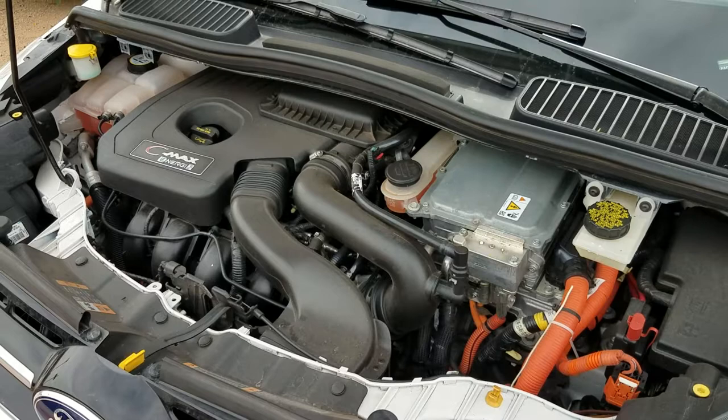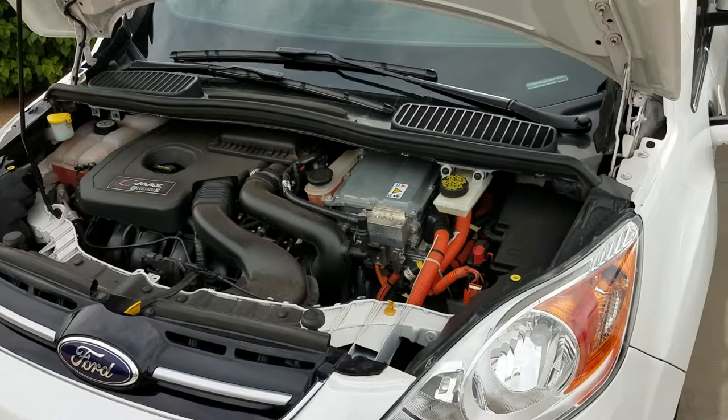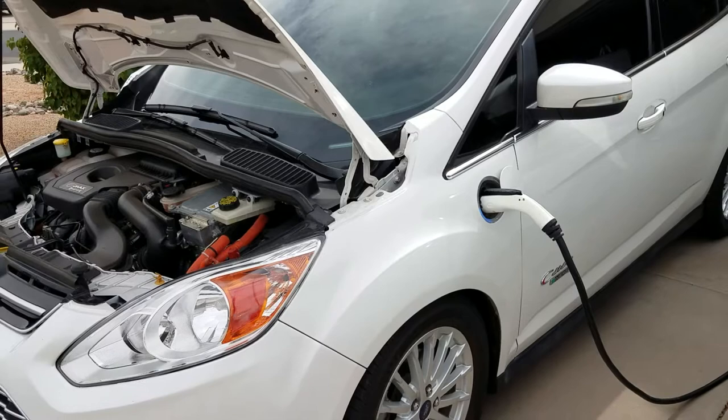This vehicle can run in full EV mode, or it can run with the engine and the EV together — in hybrid mode. It's a combination of the two. It can be a plug-in electric vehicle, and it is possible to drive these cars without using any gasoline, but you're not going to drive it very far.